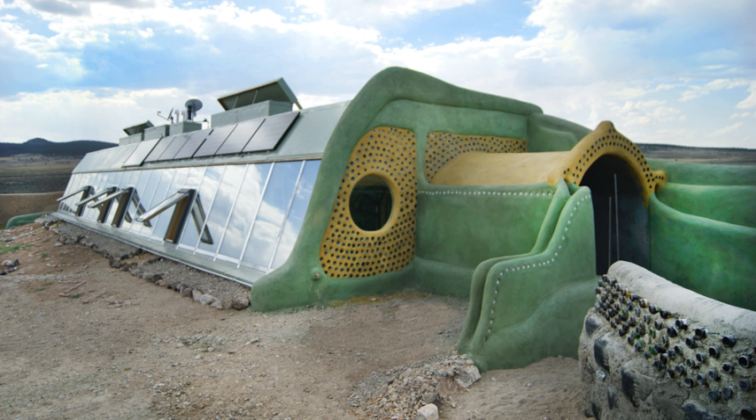The first Earthship in South America was built in January 2015 in the town of Ushuaia, Patagonia. Today this building functions as a visitor centre and example of self-sustainable living. In March 2016, an Earthship school was built in Jaureguiberi, Uruguay.